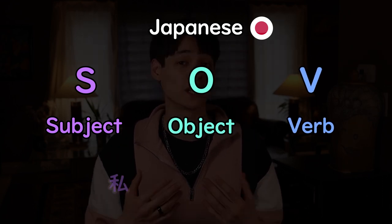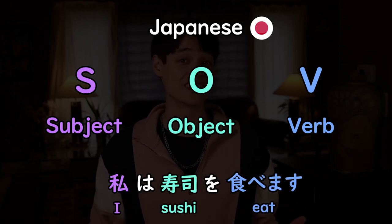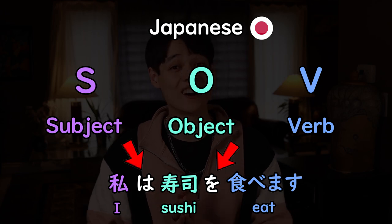So in Japanese, you would say 私は寿司を食べます, which would literally translate to 'I sushi eat.' And if you're wondering what these letters in white are, these are called particles. And they will ruin your life.